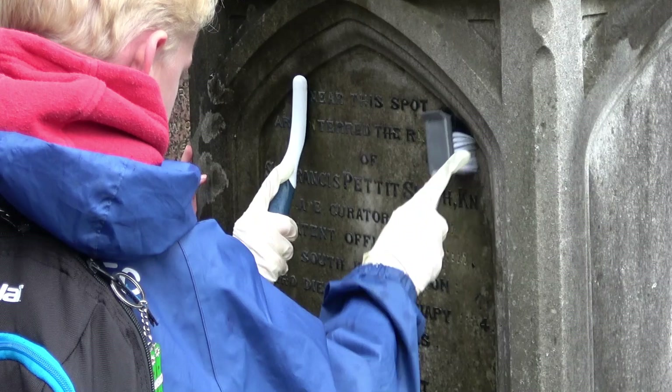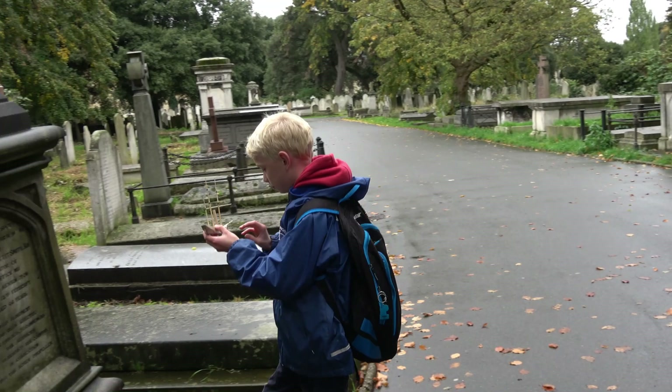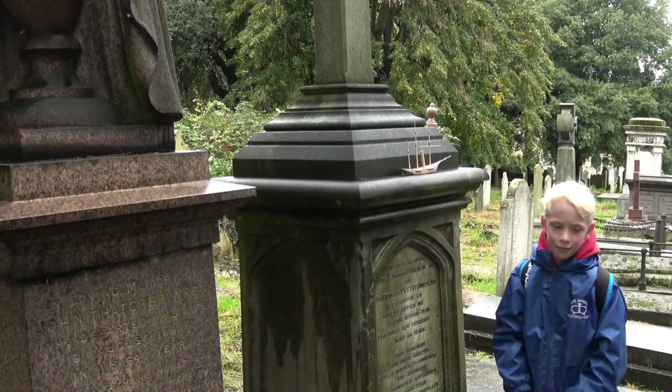His name is largely forgotten these days, even though his invention surely ranks as one of the most useful and important of all time.